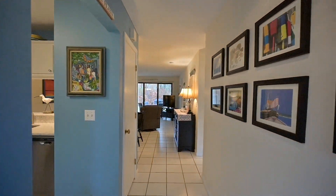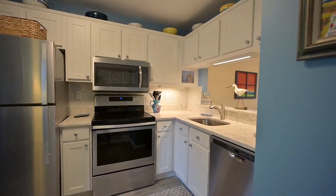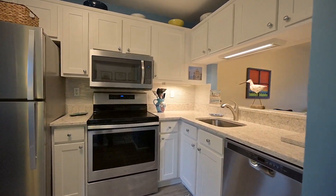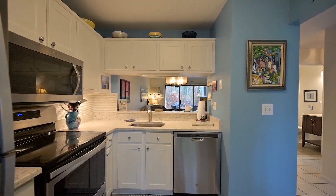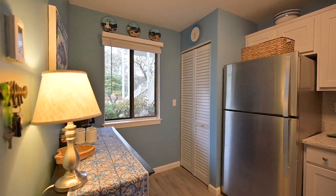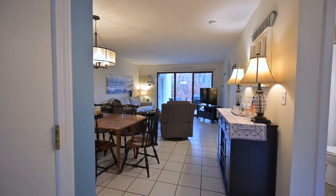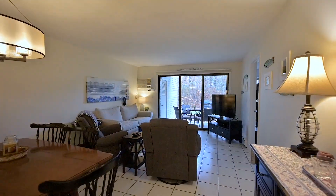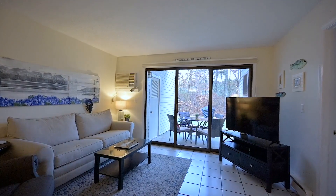Easy one-floor living with tile floors that stretch throughout the condo. The kitchen has been renovated — check out that backsplash and the countertops. A stackable washer and dryer is in that closet. The combination dining and living room looks out to the back patio and the lawn beyond.